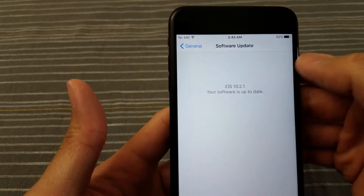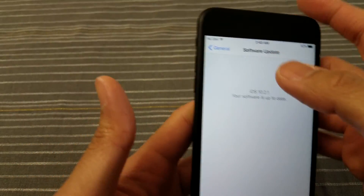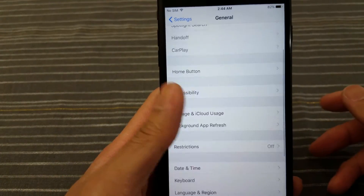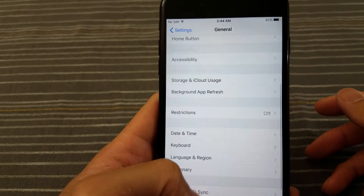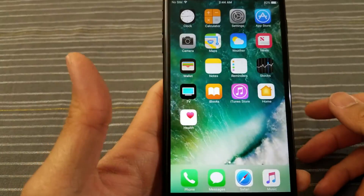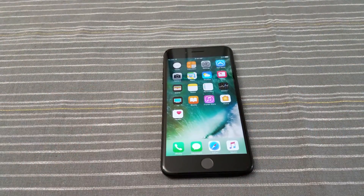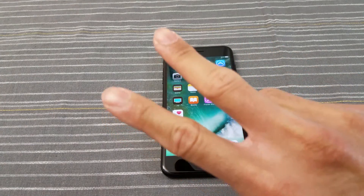You can see under Software Update it says 10.2.1 — your software is up to date. Very seamless update process, not much to it at all. I'll play around with this a little bit more and see if there's anything majorly different. That's it for this video, peace.